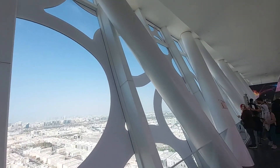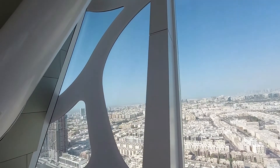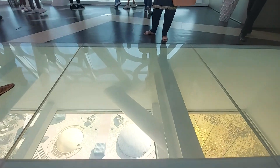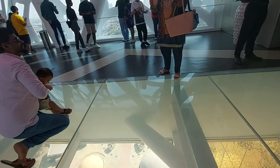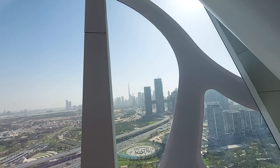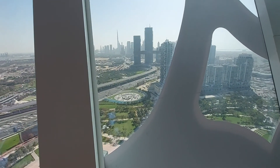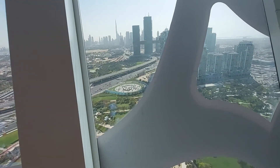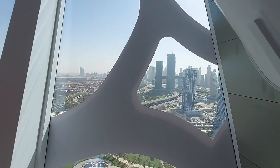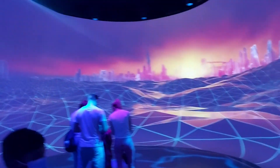Now we are at the top of the Dubai Frame — 48 floors. You can see all the way downtown, and the Sheikh's picture is over there.